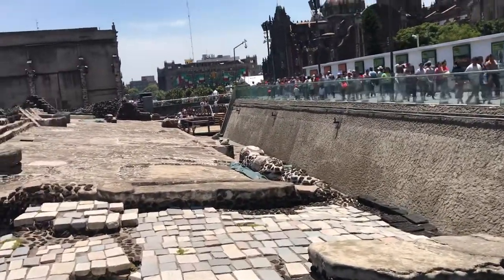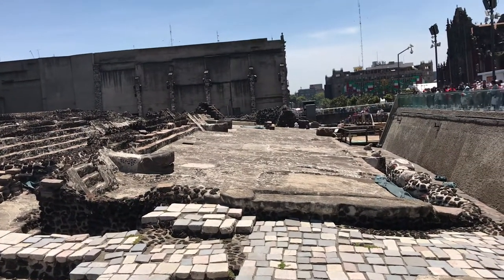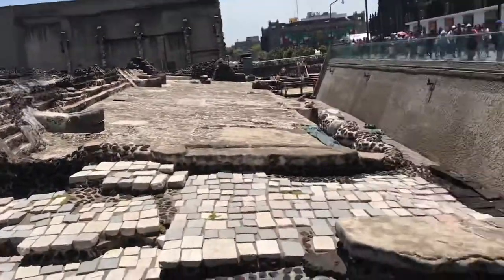These two temples — you can see here clearly the entrance to the two temples. The one on the left, where I am photographing, is number two, and the other side is number one. That's how they built these two temples.